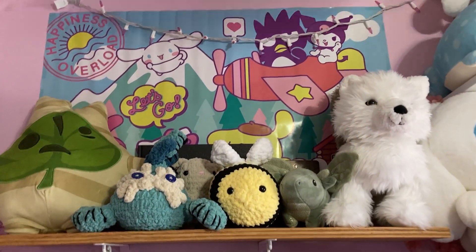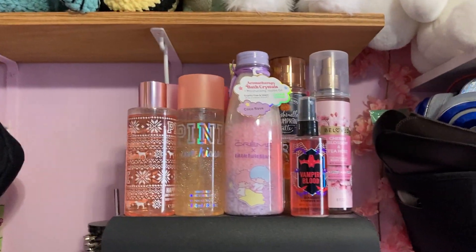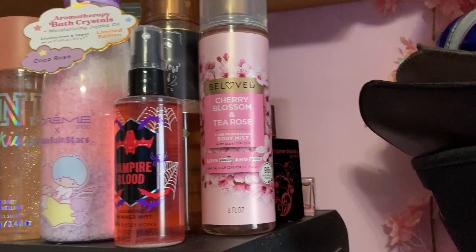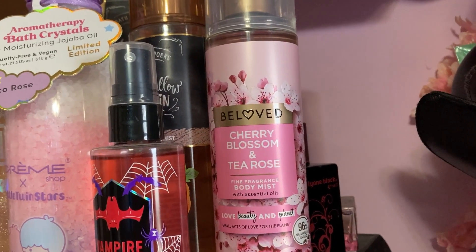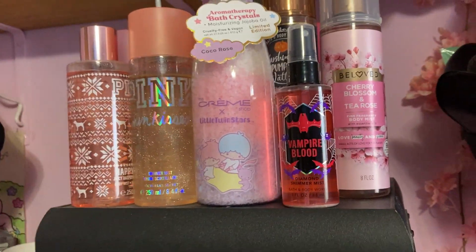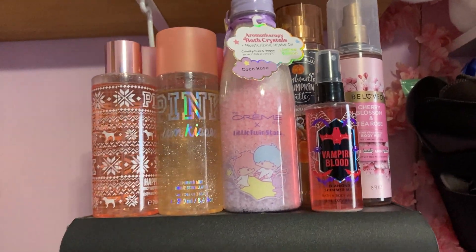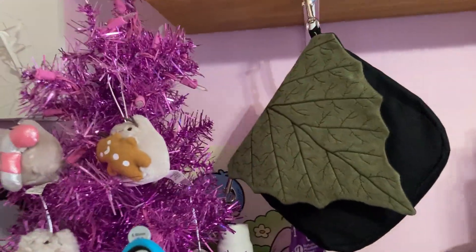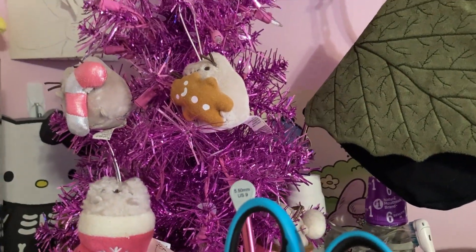And then I have this poster here. And here I have some of my perfumes and stuff — I have like the vampire one, and the cherry blossom one, and a marshmallow pumpkin one and stuff. And this is like some bath salt — I like how it looks, so I keep it there. And then here I have my little pink Christmas tree with Pusheen ornaments on it. And a leaf bag.